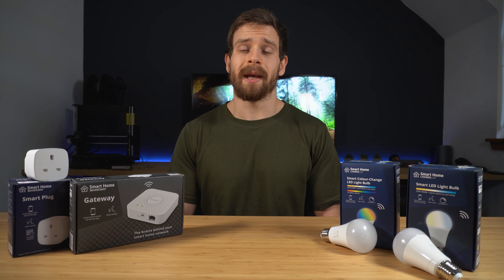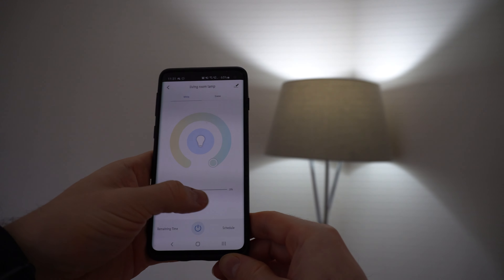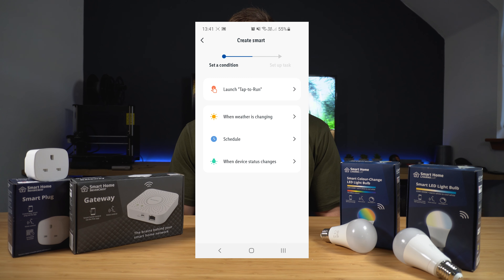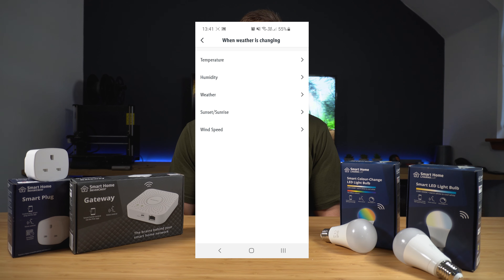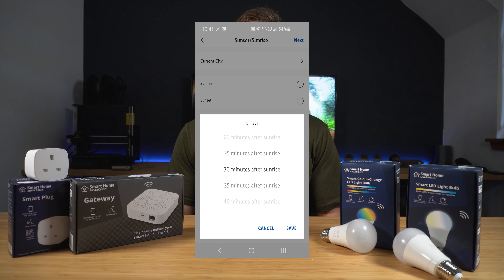Lidl have done a really great job of just making this a simple and seamless process for any new users who want to get into the smart home world. Adding your devices can be done in literally just a couple of minutes. From there, inside the app it's a simple process to create automations if you wish — nothing too fancy like you would get with Home Assistant, but for the average user it's a good way to get started.